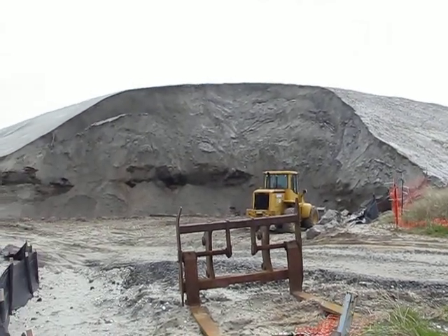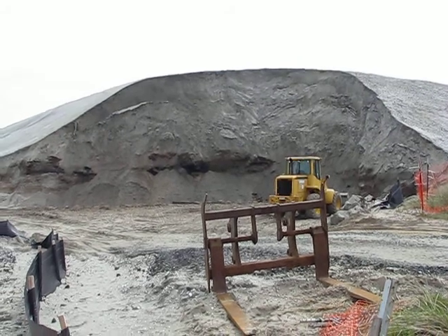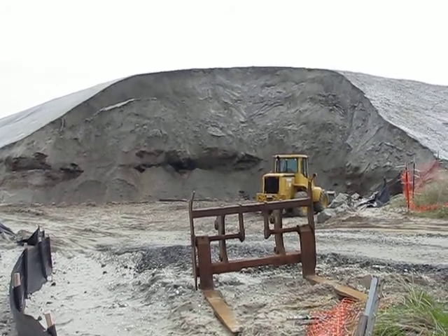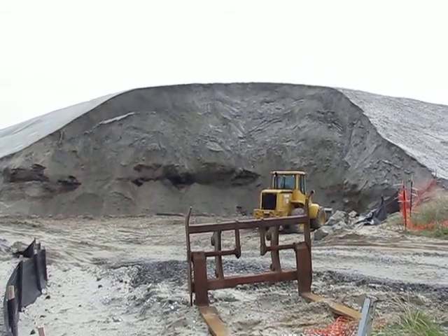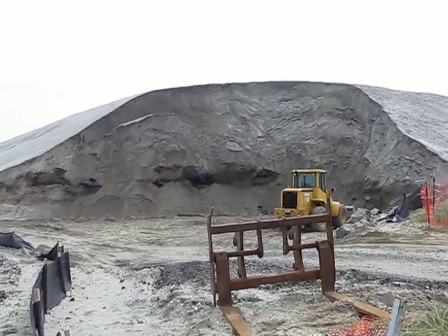It looks like they're using some of it for some purpose. And as you can see, that cat is pretty much dwarfed by this mound.